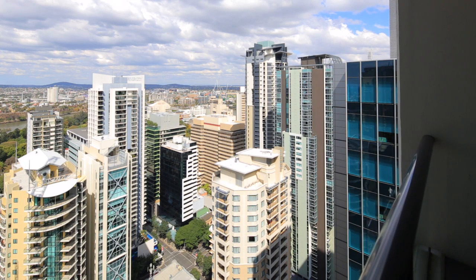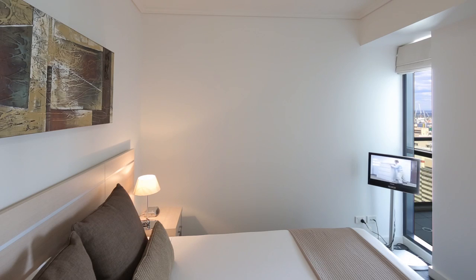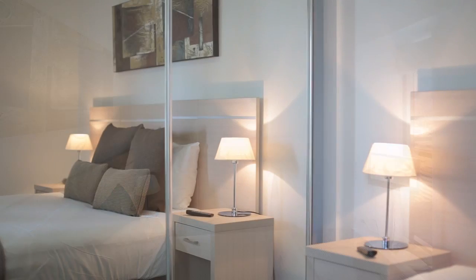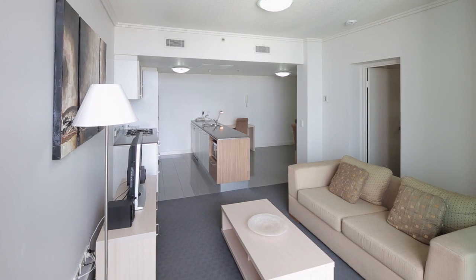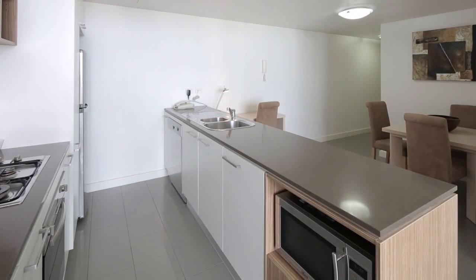Botanic Gardens, Kangaroo Point Cliff and beyond — enjoy a million dollar view for a fraction of the price. Air conditioned throughout, this open plan one bedroom apartment features a combined living and dining area.